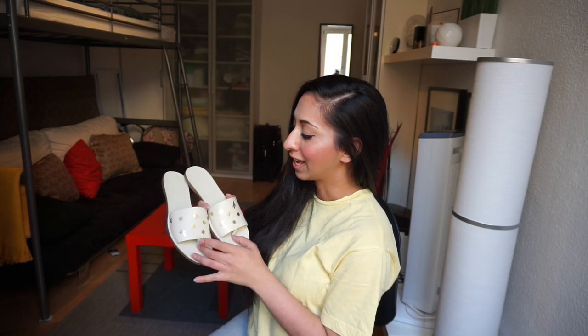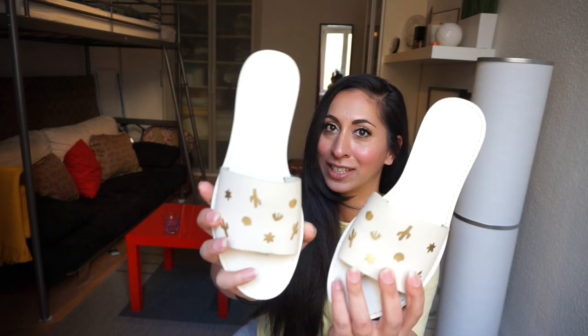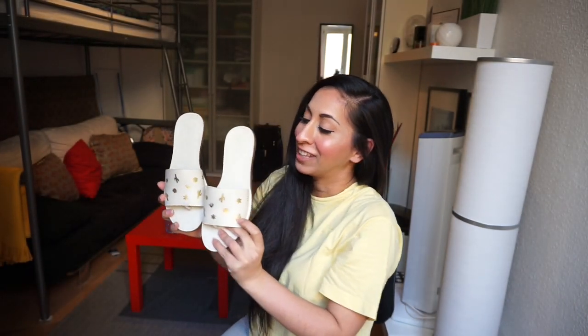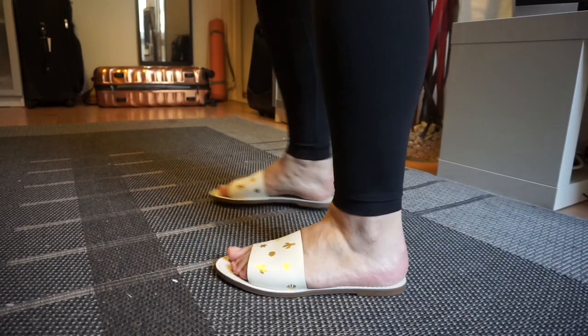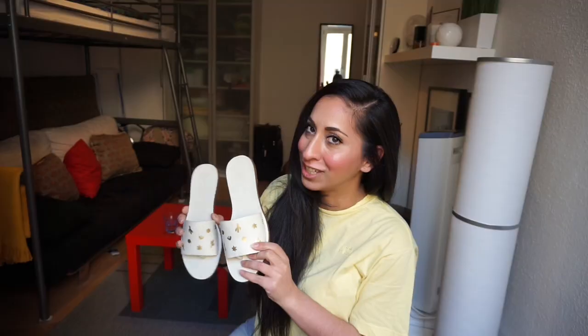Moving on to shoes — I picked these up at Nordstrom Rack. It's really hard for me to get sandals because they never fit the shape of my feet. I found these Madewell sandals with a really cute pattern of cacti and other summery shapes in gold, with leather upper and leather lining, made in Brazil. They're thong-style sandals so they'll stay on my feet better than slip-ons. My left foot doesn't fit so great, but they were so cheap I had to get them.